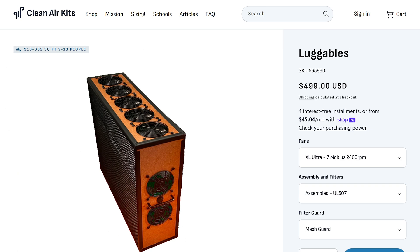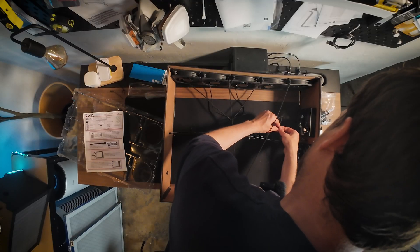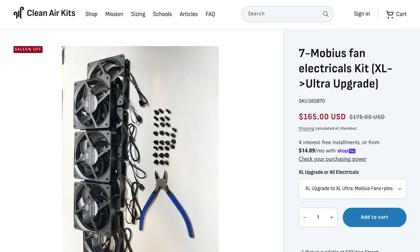You can also add a mesh filter guard that slips onto the frame for an extra $100, which I would recommend if you have kids or pets at home as it makes the body sturdier and helps protect the filters. And if you already own a Luggable XL7, Clean Air Kits sells an upgrade kit — $165 in the US, or £236 sent to the UK.